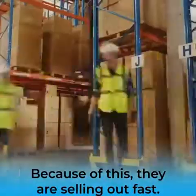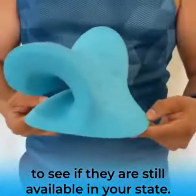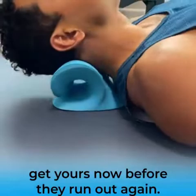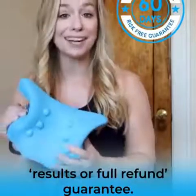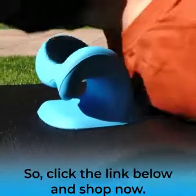They're selling out fast, so check the link below to see if they're still available in your state. If they are, get yours now before they run out again. There's no risk because you're protected by their 60-day results-or-full-refund guarantee — you'll either get relief from pain or get every penny back. Click the link.